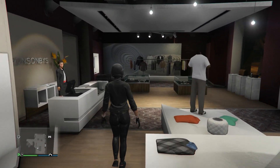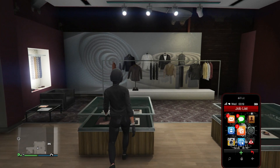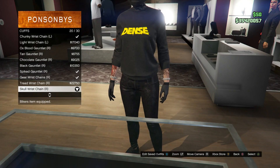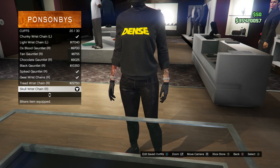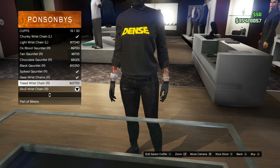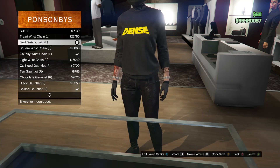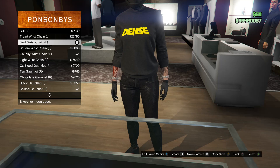Scroll down to cuffs on slot 11, click on cuffs, and for your right arm buy the skull wrist chain, which is on slot 20. Then scroll up to slot 9 for the skull wrist chain for your left arm.